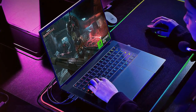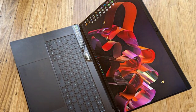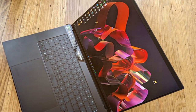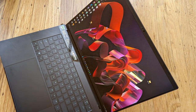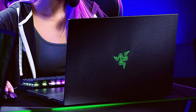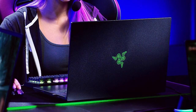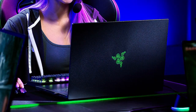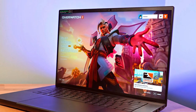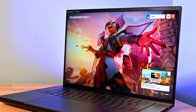Number six on our list is the Razer Blade 16 gaming laptop — a real powerhouse. Razer is renowned for its premium build materials and this laptop is no exception. The aluminum unibody design is not only durable but also sleek and stylish. Razer laptops are known for their comfortable keyboards and the Blade 16 is no different, featuring customizable RGB Chroma lighting for that extra flair. The 16-inch display with a high refresh rate and vibrant colors provides an immersive gaming experience.